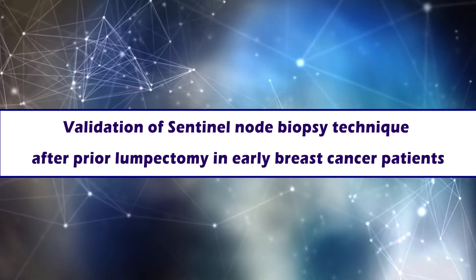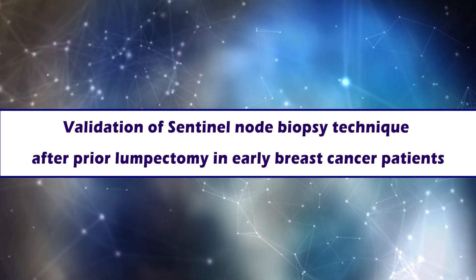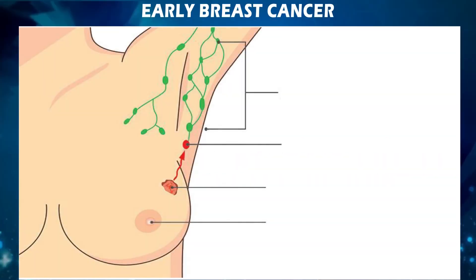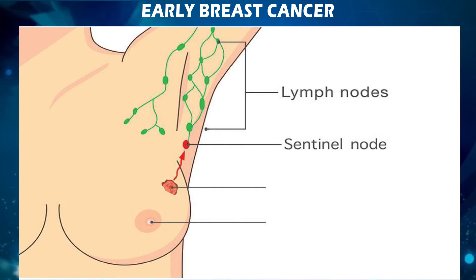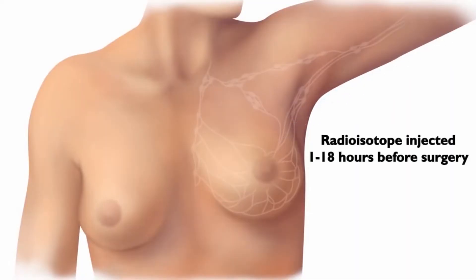The present study — validation of sentinel node biopsy technique after prior lumpectomy in early breast cancer patients — is intended to test the efficacy of a new imaging technique called sentinel node mapping to find out if patients with early breast cancer who underwent previous lump excision have cancer-containing nodes in their armpit, and to see if it produces a measurable effect in clinical trial.